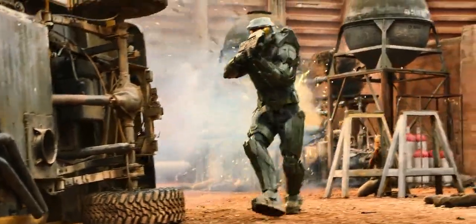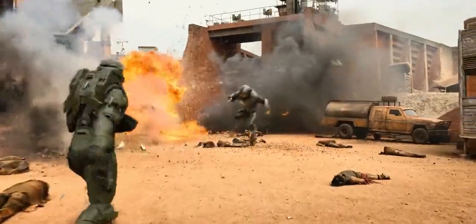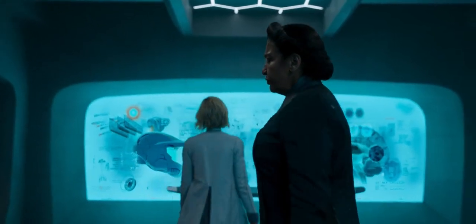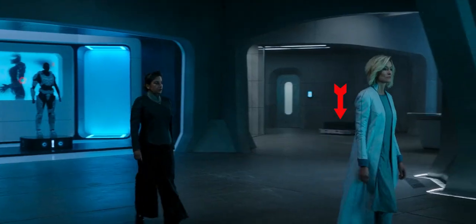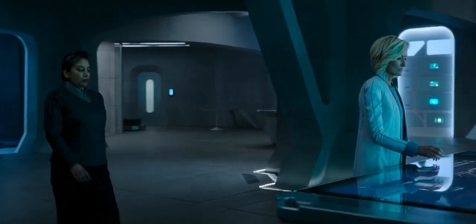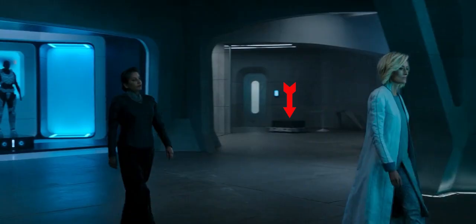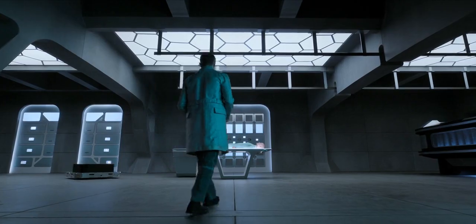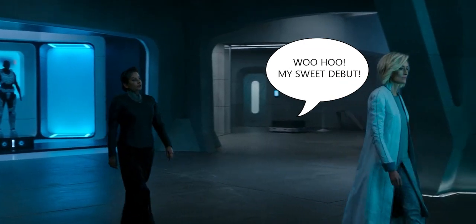Whatever you may think about the Halo series, the set design and details are awesome. For example, take these two instances. I was watching this scene and in the background you see this automated platform tram thing delivering something somewhere. I looked at it and thought, what is that thing? But then realized it was really just a nice touch to fill out the scene. It's just an environmental detail — they didn't have to put it in there, but they did.